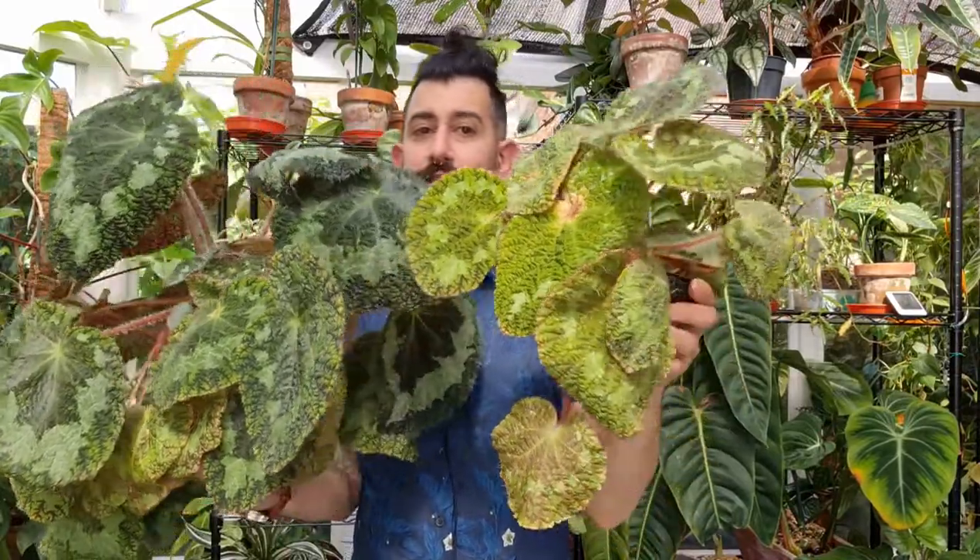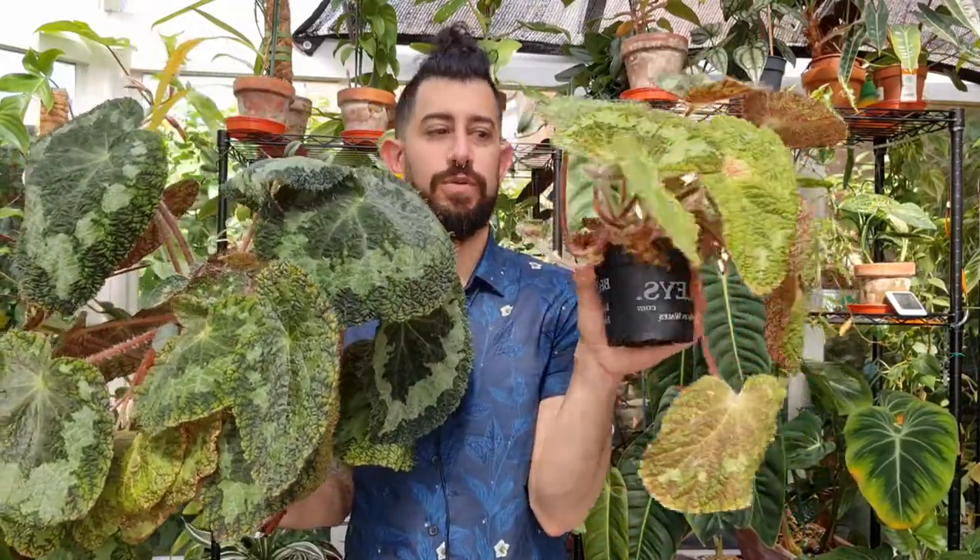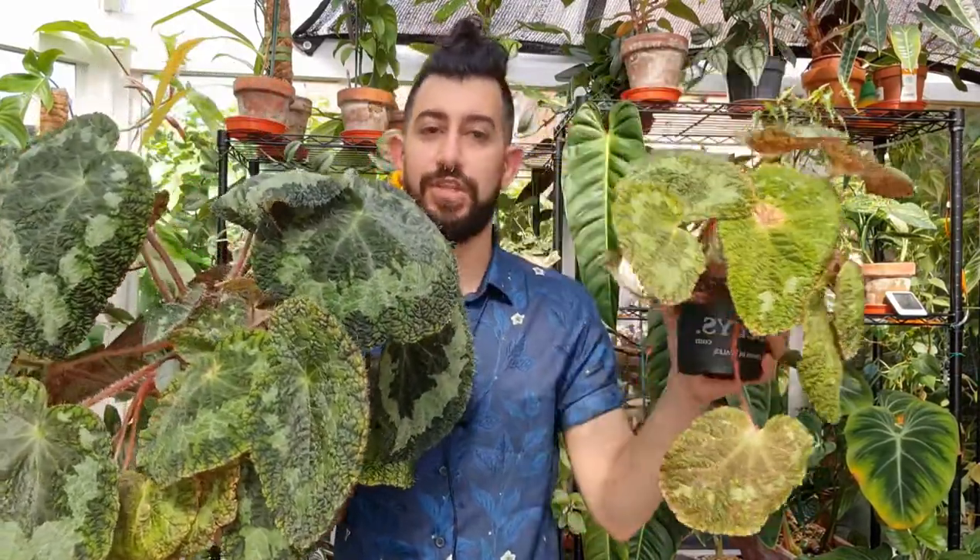Let me show you what the mother plant looks like. This is the mother plant, and in comparison it's so much smaller. It's growing in a weird, janky way but it's still doing relatively well.